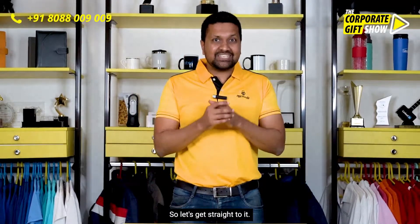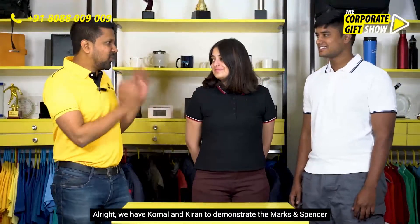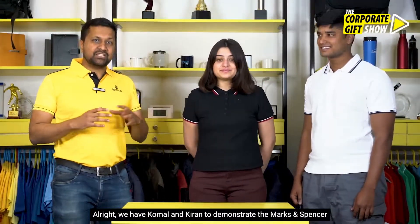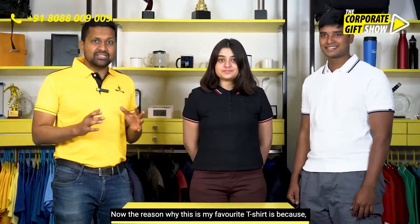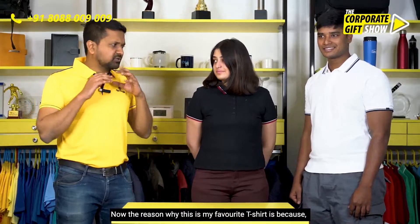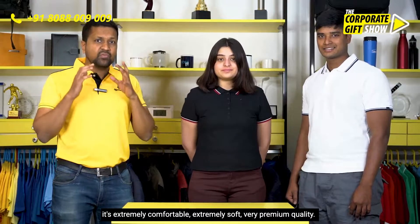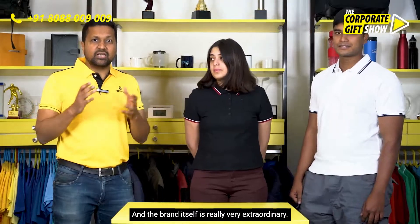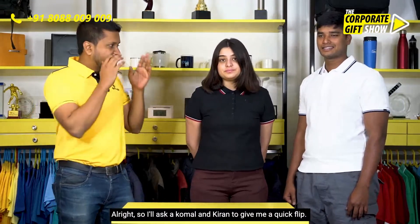We have Komal and Kiran to demonstrate the Marks & Spencer colored t-shirt. The reason why this is my favorite t-shirt is because it's extremely comfortable, extremely soft, very premium quality, and the brand itself is really par-extraordinaire.